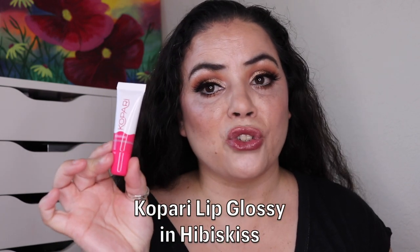Before I get into that, let me quickly tell you what I'm wearing on my lips for the 365 Days of Lippies challenge. I'm wearing the Kopari Lip Glossy in the shade Hibiscus — just a very light sheer wash of pink. I think it is really pretty.